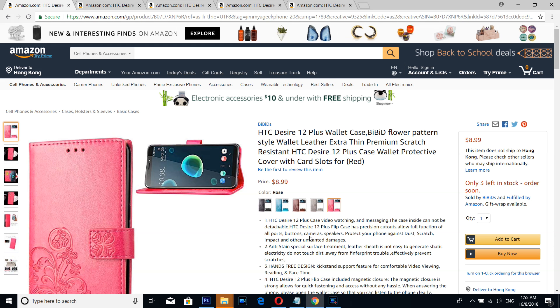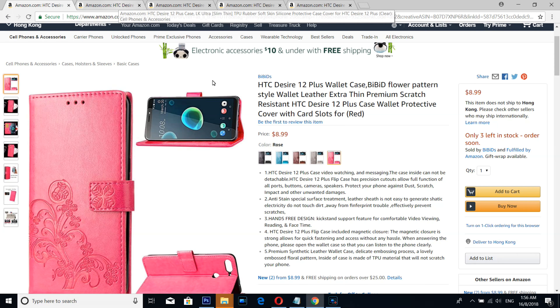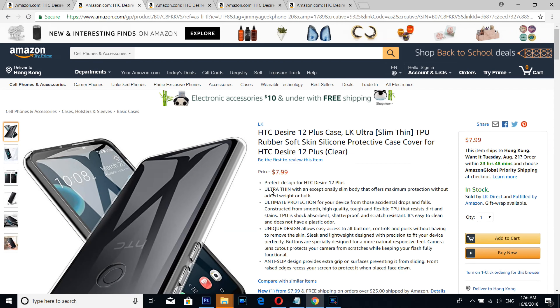What's up guys, it's me Jimmy again. Here are the top 4 — HTC Desire 12 Plus. The number five case is from BBD's, a simple beautiful flip wallet style case you can get in multiple colors.